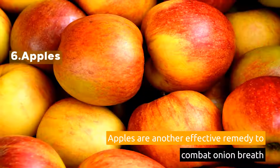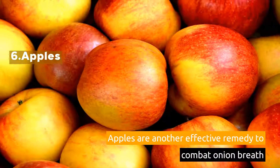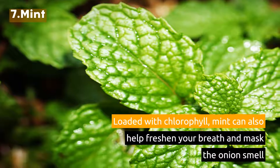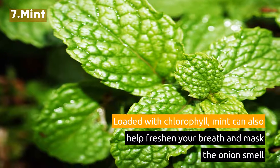6. Apples. Apples are another effective remedy to combat onion breath. 7. Mint. Loaded with chlorophyll, mint can also help freshen your breath and mask the onion smell.